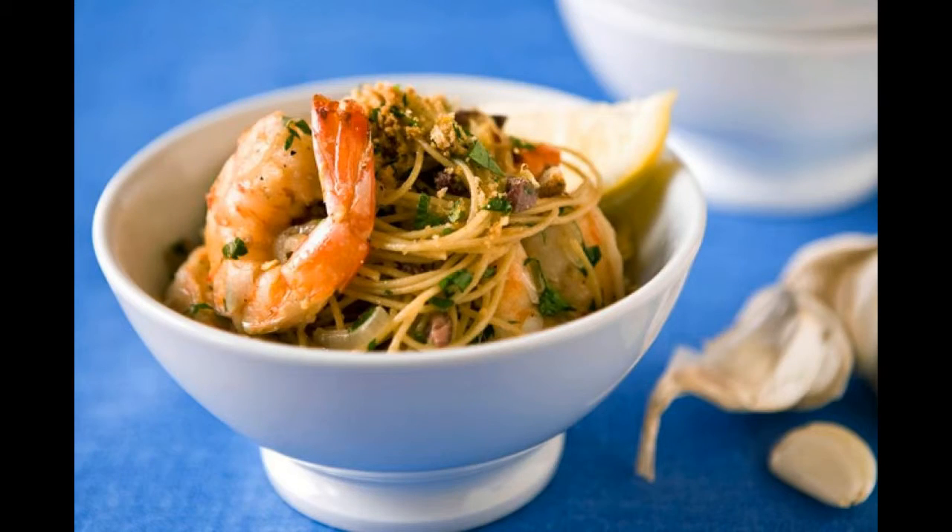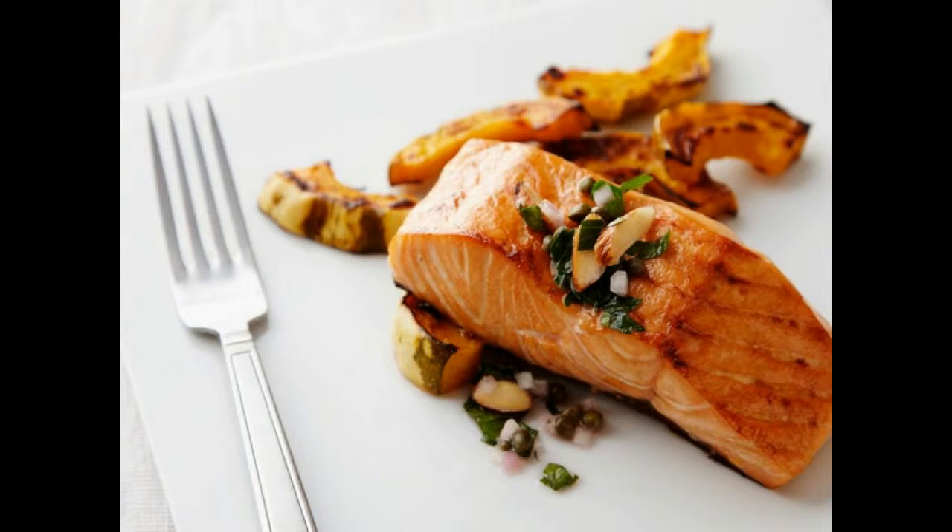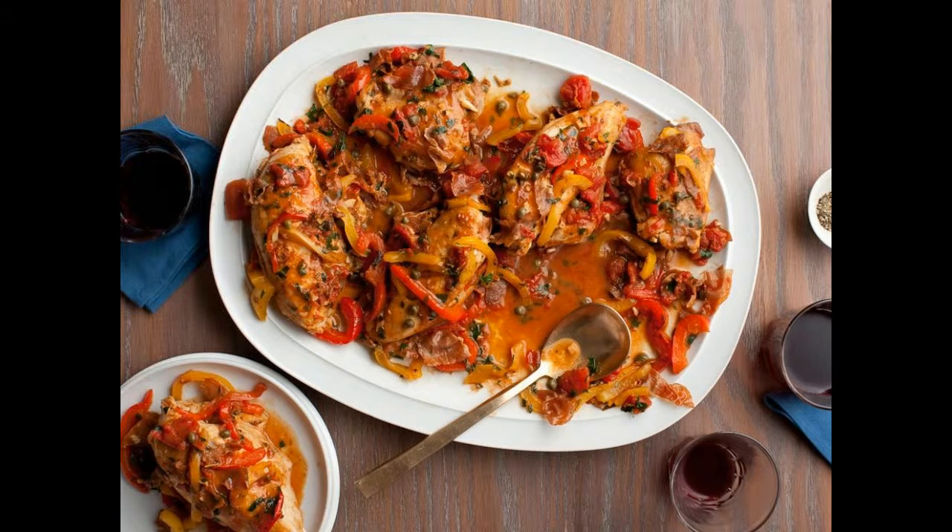1. Lighter shrimp scampi: traditional shrimp scampi is loaded with butter, however this version is cooked in chicken broth instead and gets an extra punch of flavor from Castelvetrano olives. 2. Slow cooker pork tacos: start the meat in a slow cooker before you go out for the day and come home to tender, flavorful pork tacos — or if you don't want to wait, make this recipe in a Dutch oven in half the time.